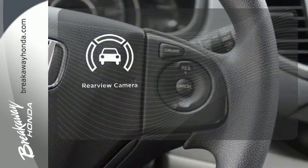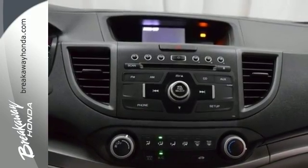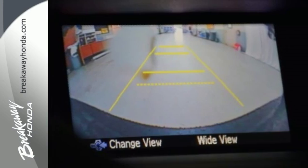Bluetooth hands-free link and multiple airbags. See objects previously out of sight with a rear-view camera. This is the perfect alternative in a sea of bland, small SUVs.